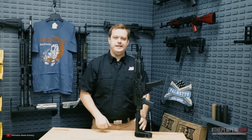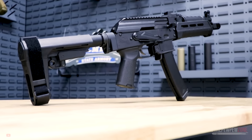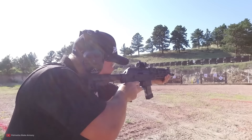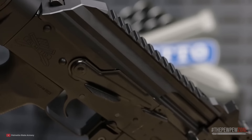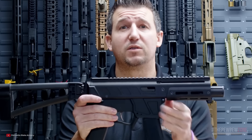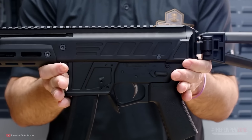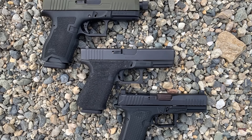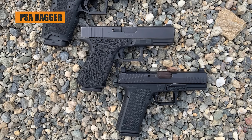In addition to retail sales, PSA also produces its own line of firearms, including rifles, shotguns, and handguns, under the PSA brand name. The company is known for offering budget-friendly options for recreational shooters, hunters, and competitive shooters, as well as providing high-quality products and customer service. PSA is a popular choice among firearms enthusiasts looking for affordable and reliable options. PSA has an entire line of pistols similar in design to the Glock 19 Gen 3 called the PSA Dagger, though it is not an exact clone.